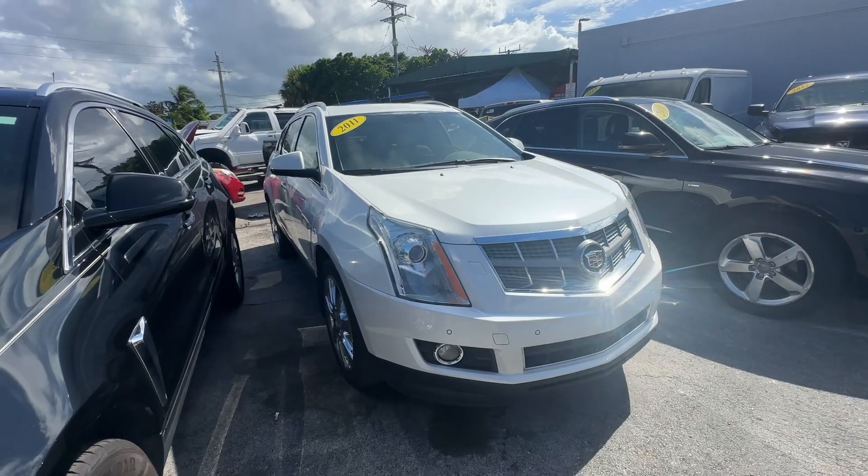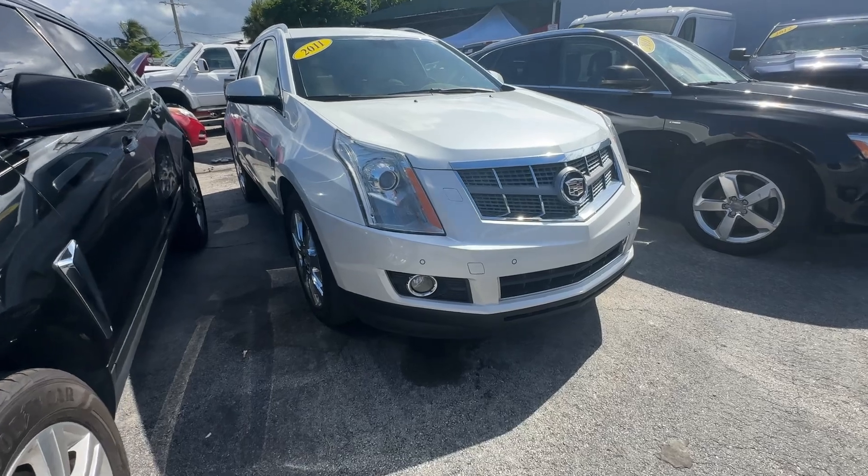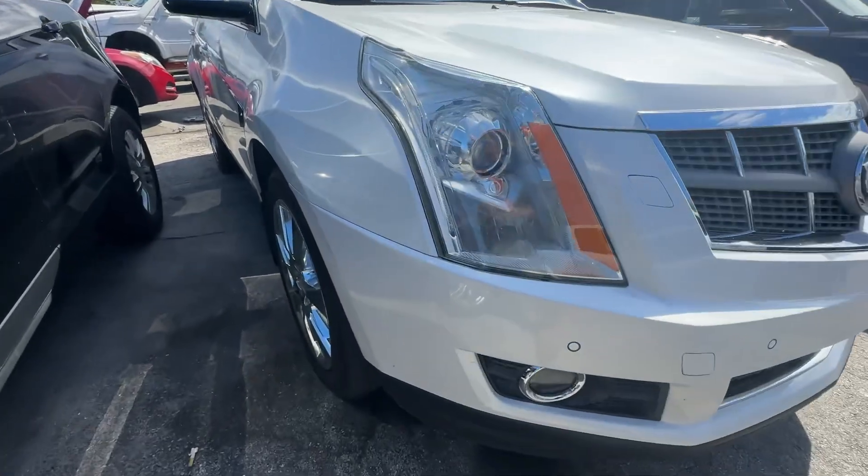All right guys, Chris Javier, Florida Direct Cars, doing a walk around video on this 2011 Cadillac SRX. Looks real good, I'm just going to point out any flaws or blemishes that I can find.